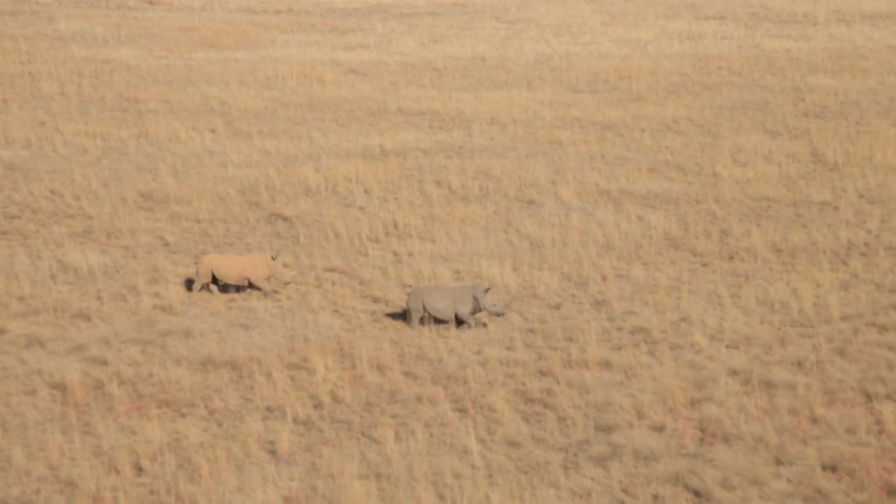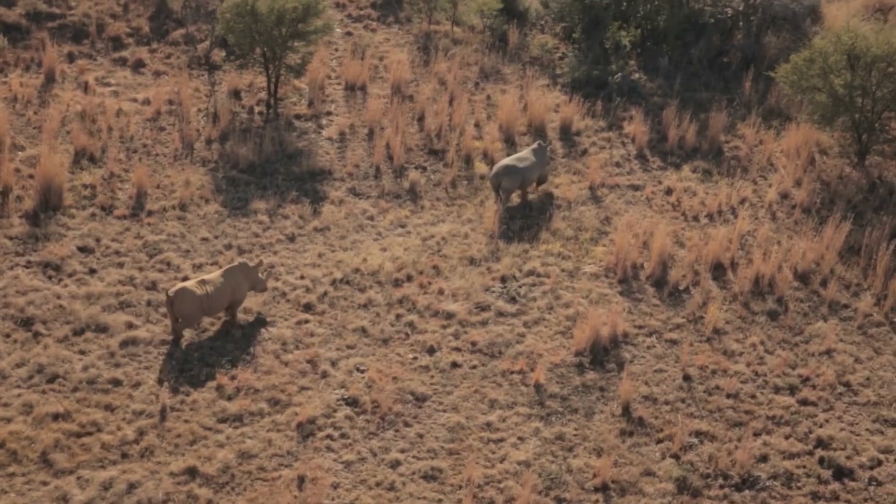Here we had two rhinos poached about three or four months ago. It's the first time we've had any problems on the farm.